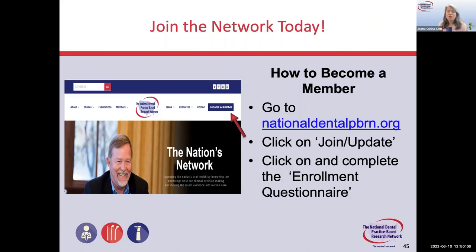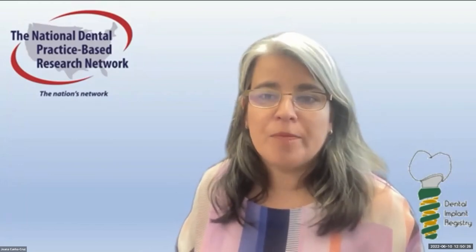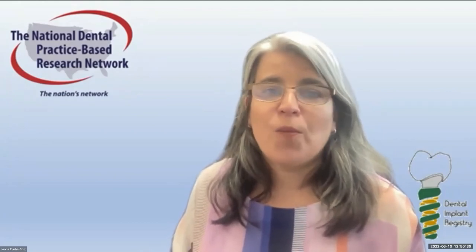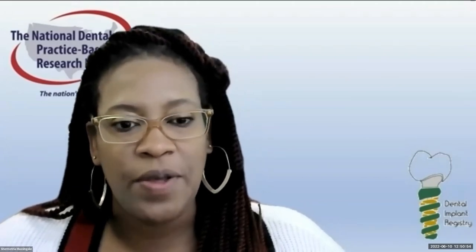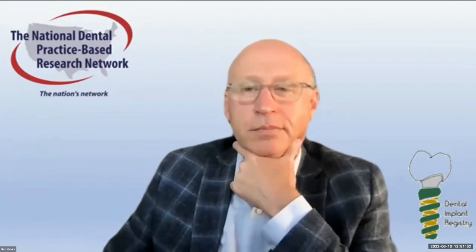Thank you, Nico. I want to remind everyone to join the network if you are not a member yet. We will place the link in the messages so you can complete a short questionnaire about you and your practice. The study will be officially launching July 1st, but it depends on what region you are in as to exactly when it starts — nationwide July 1st, but regionally specific.